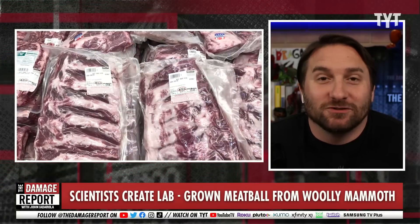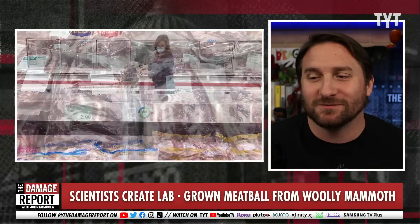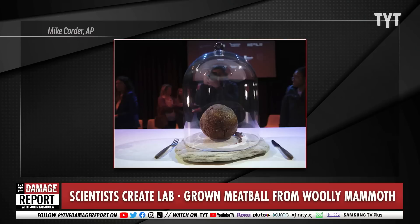Guess what's coming to dinner? It's mammoth, like the actual mammoth, like dino DNA, maybe in your stomach soon. There's this meatball. Can we bring up the meatball? I'm begging for you to bring up the meatball.